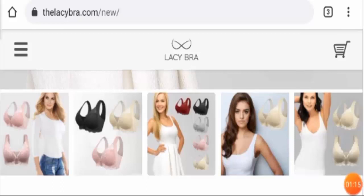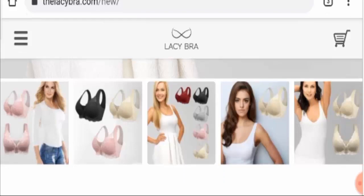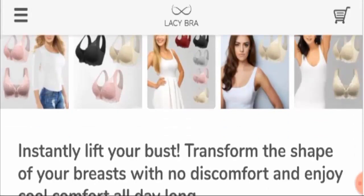In this video I will talk about all the legitimacy checkpoints regarding the bra, along with its usage and whether it is the perfect bra for you or not. Along with that, I will share the price of the bra.